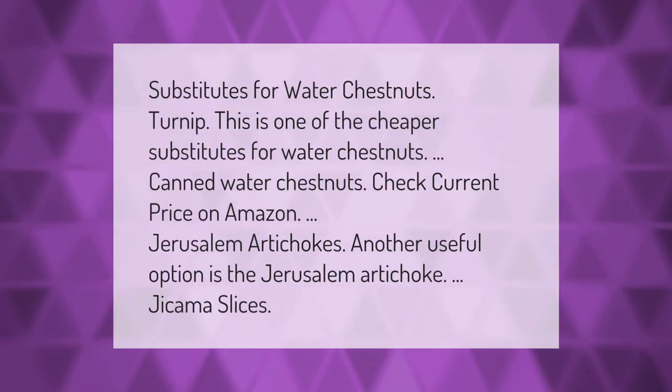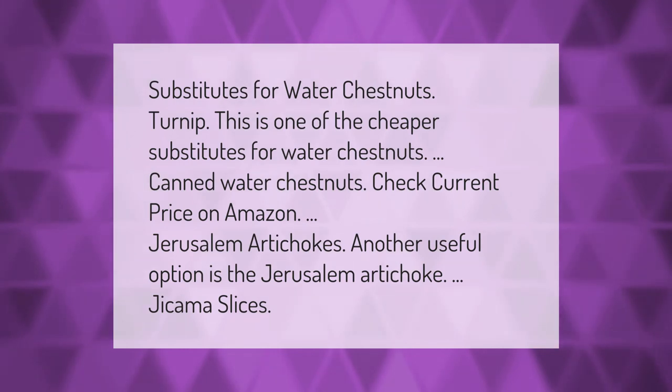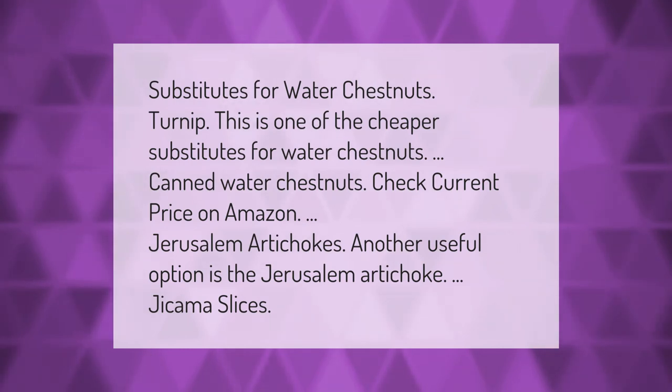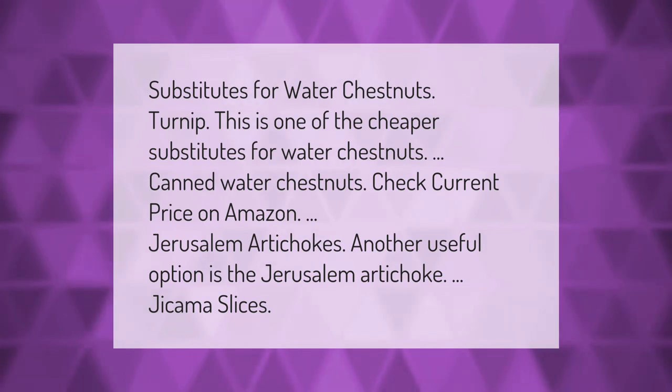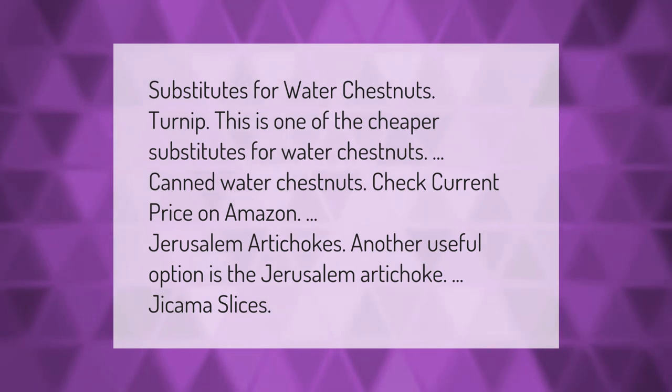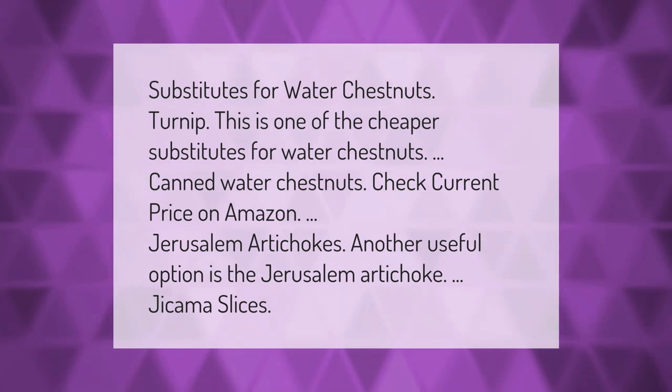Substitutes for water chestnuts include: turnip, one of the cheaper substitutes; canned water chestnuts available on Amazon; Jerusalem artichokes, another useful option; and jicama slices.